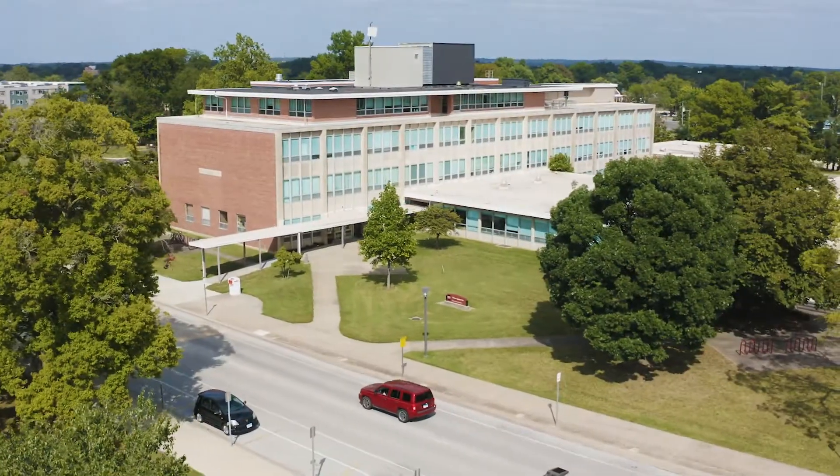Hello future Salukis! My name is Lauren and I'm a student in the Food and Nutrition Program. I'm excited to have you joining us today as we tour our facilities. Let's get started!